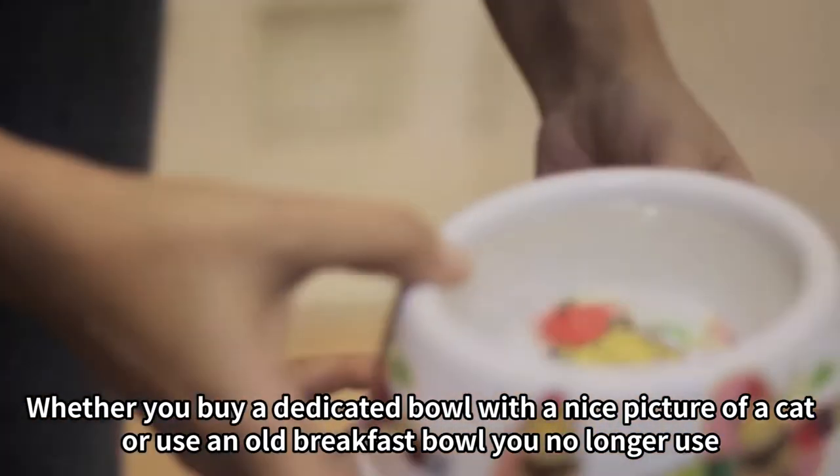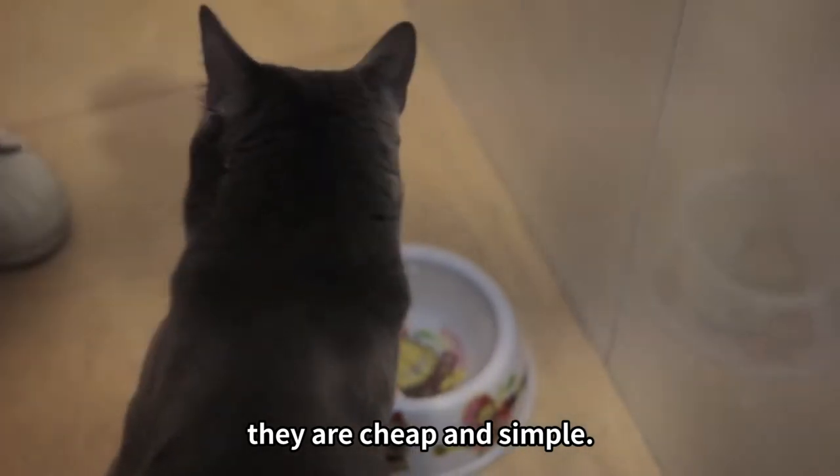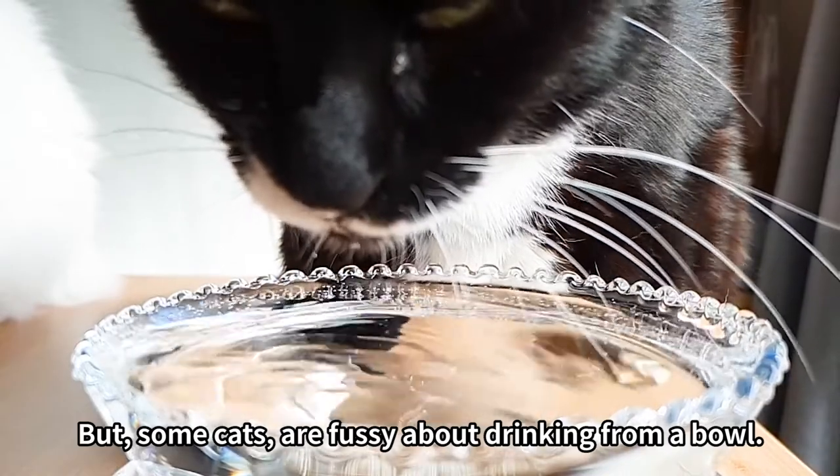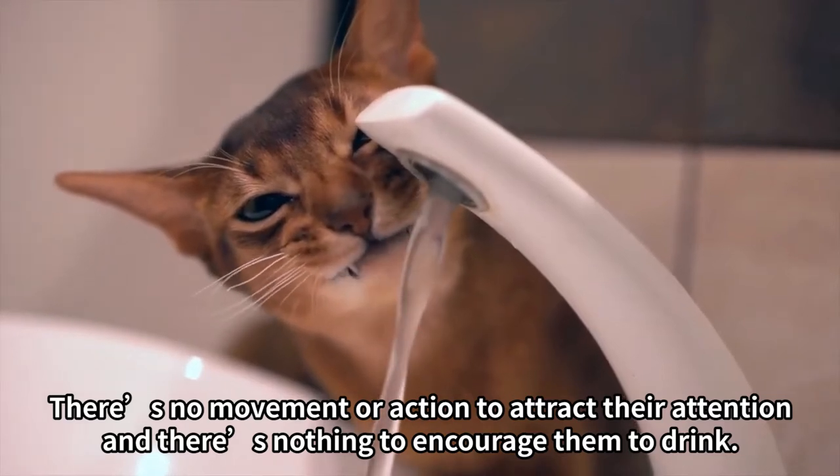Whether you buy a dedicated bowl with a nice picture of a cat or use an old breakfast bowl you no longer use, they are cheap and simple. But some cats are fussy about drinking from a bowl. There's no movement or action to attract their attention and there's nothing to encourage them to drink.